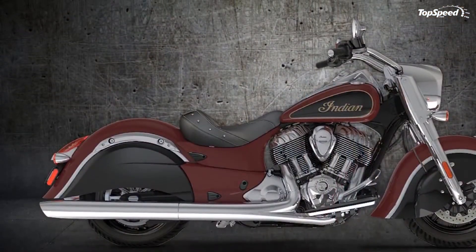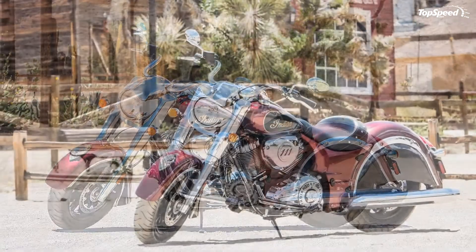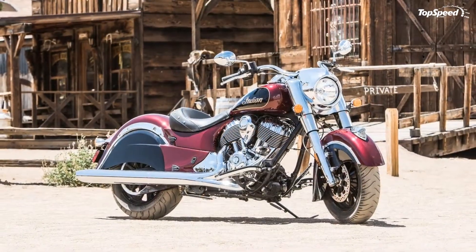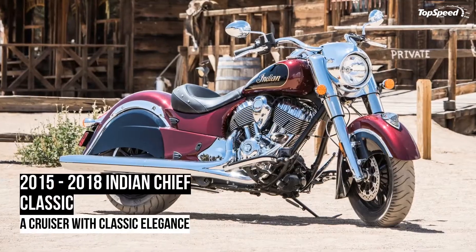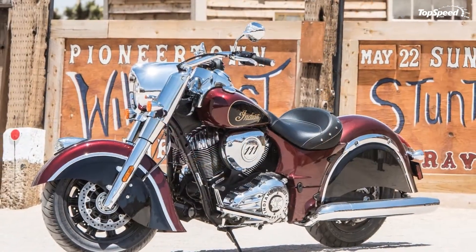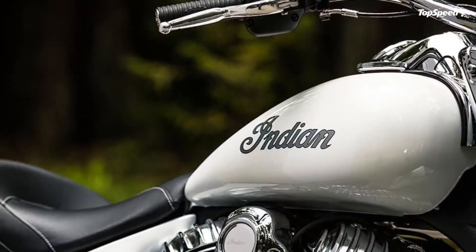If that isn't enough, you can add a stage 1 slip-on exhaust to accentuate the sexy exhaust note and add a pair of fishtail exhaust tips. When that rich, throaty exhaust draws attention, it should look as good as it sounds. The 6-speed transmission has a positive neutral find, which is always a good thing. With the 6th gear overdrive, cruising is seemingly effortless — doing 45 mph at just 1,700 rpm — with a whole lot of low to mid-range torque.